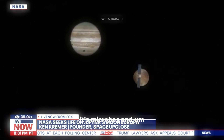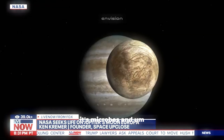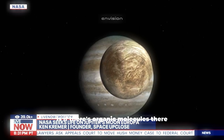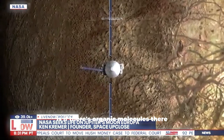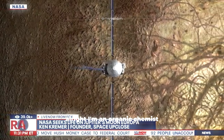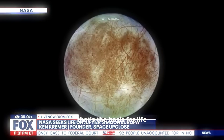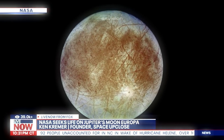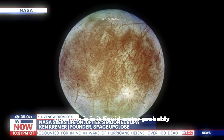If there is life there, it's microbes. And what we want to find out — what NASA wants to find out — is if there are organic molecules there. I'm an organic chemist, and if those molecules are there, that's the basis for life. And we know there's water there. The question is, is it liquid water? Probably.